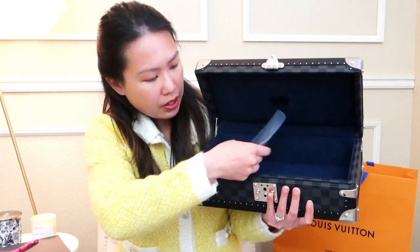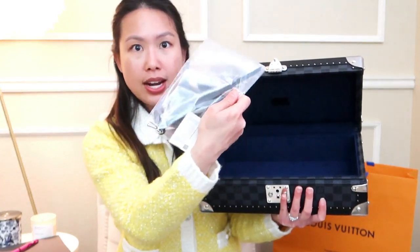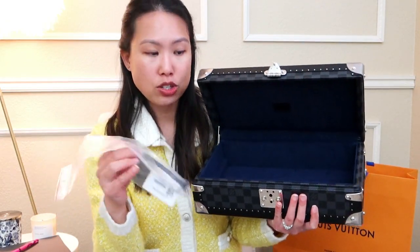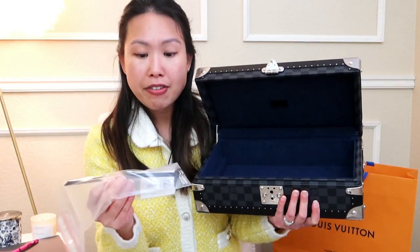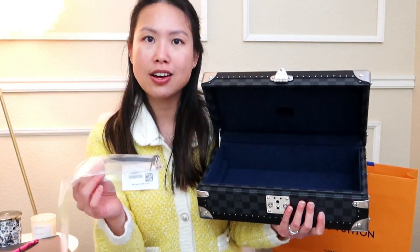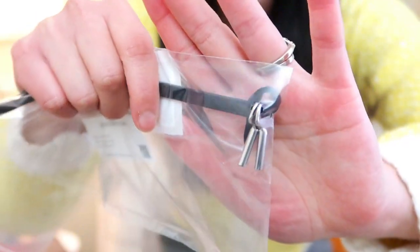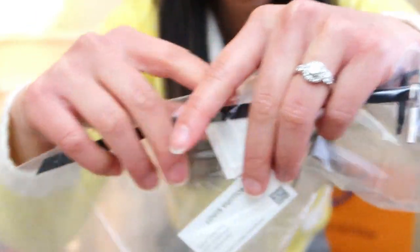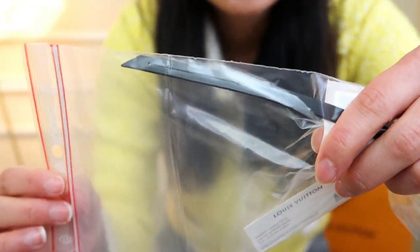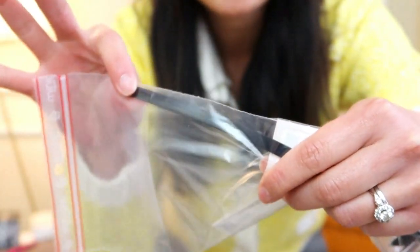It also comes with this little baggie, and then the keys are actually in here with a leather strap attached to it. This key is specific to this lock. I have heard that if you have multiple trunks, they can send it off to Paris and put it on one lock so that all of your trunks are opened with one set of keys. You get a set of two. And then this is the little piece of leather that comes with it — it looks like a treated vachetta piece.